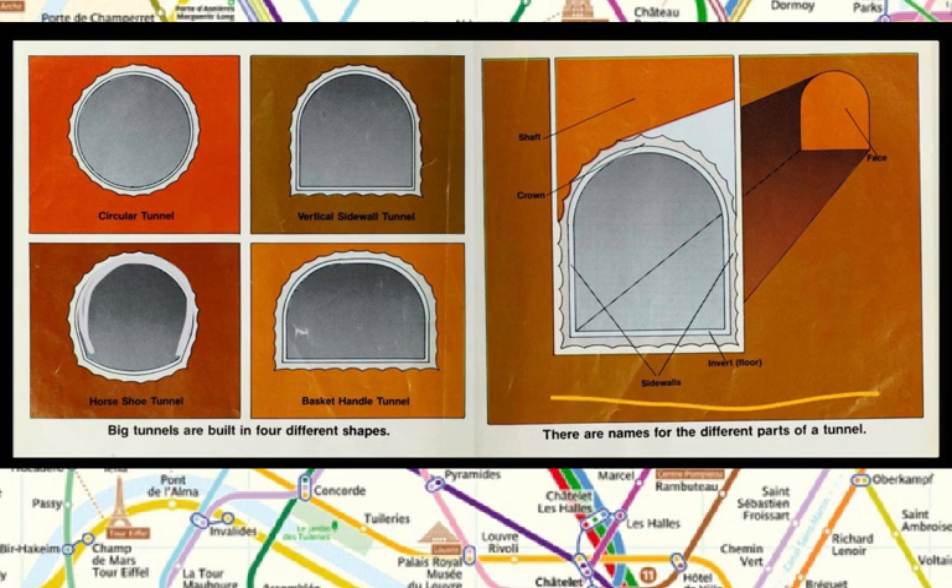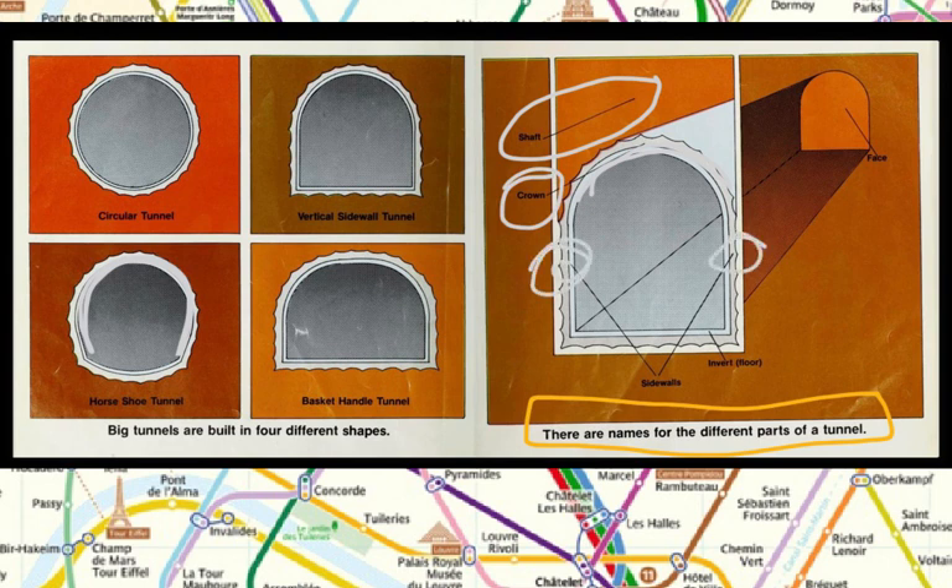There are names for the different parts of a tunnel. The part that goes up to the ground and the open air is called the shaft. This part is called the crown. The two side parts are the sidewalls. The part that looks like the floor has a fancy name called the invert. This cross section of the tunnel is called the face.